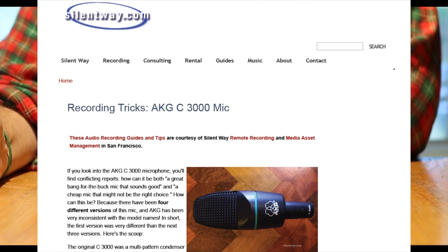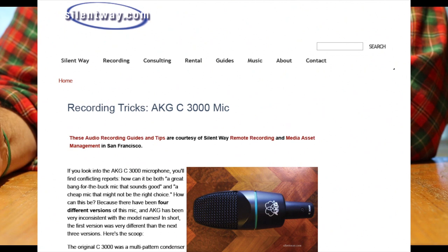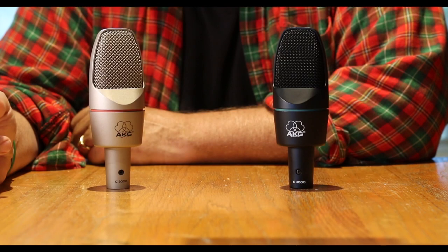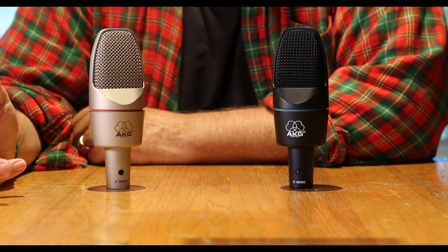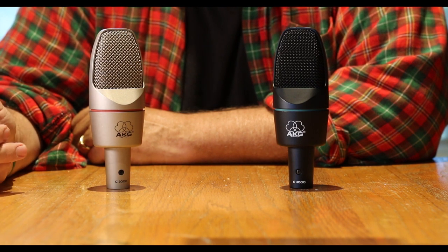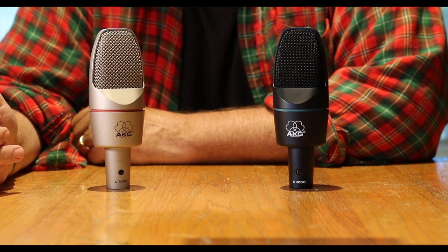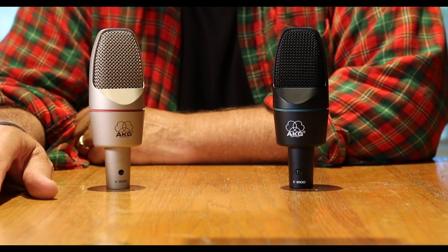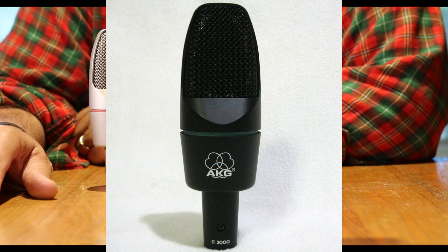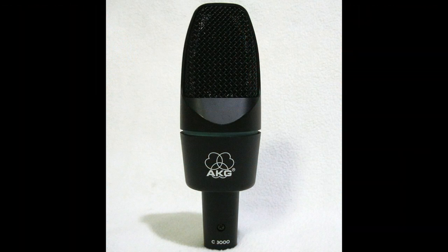Technically speaking — and I mean that literally, in terms of microphone technology — there have been two versions of the microphone. The original AKG C3000 was manufactured between 1993 and 1999. It was originally black with a mint green stripe, although some refer to it as dark gray.